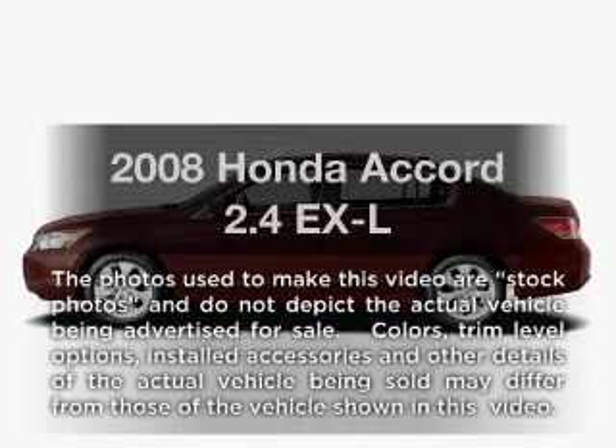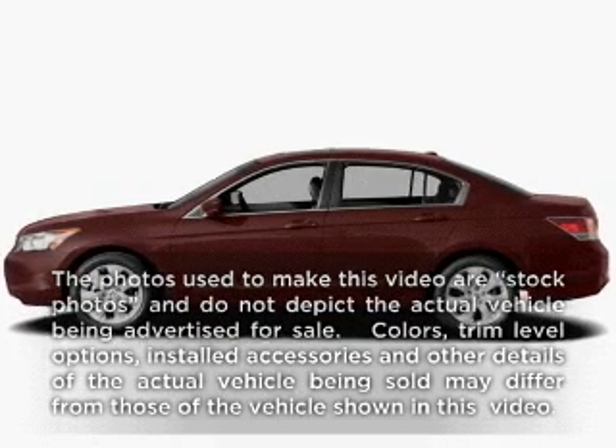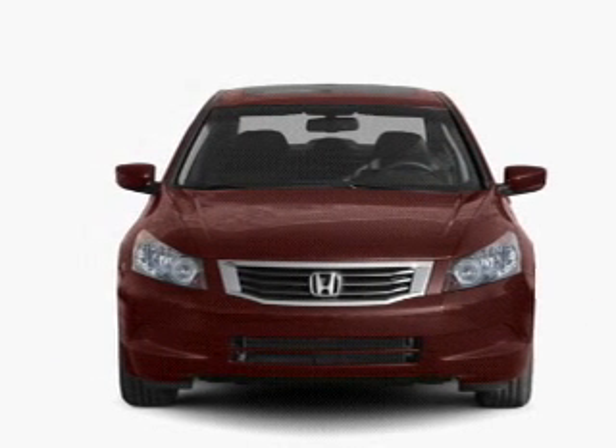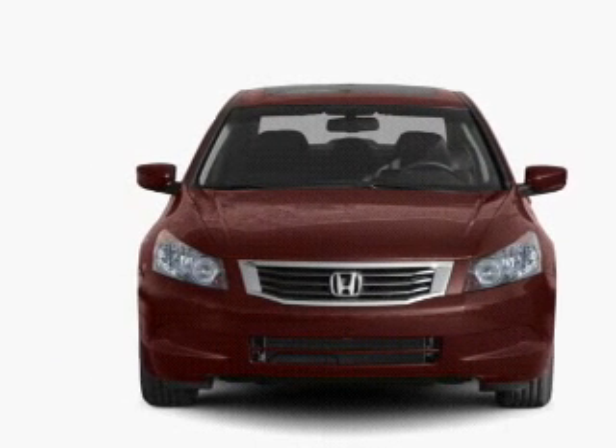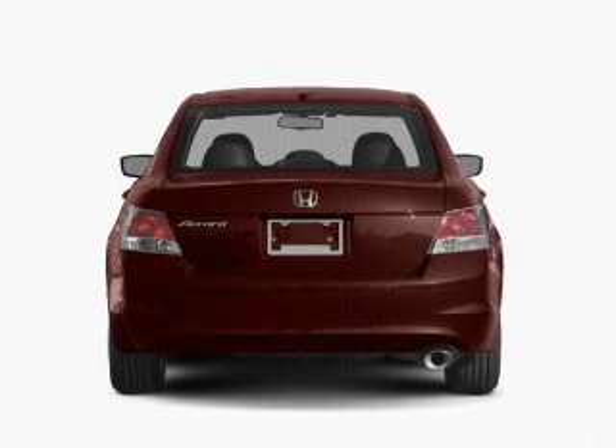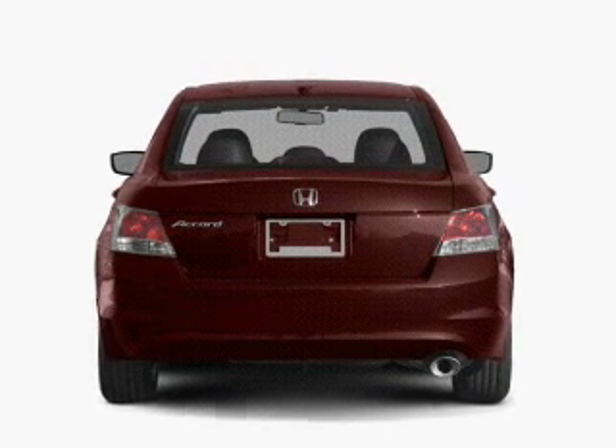Presenting the 2008 Honda Accord. If you're looking for an automobile with great attributes, look no further. With an efficient four-cylinder engine, the powertrain includes front-wheel drive, driven by a five-speed automatic transmission. The anti-lock braking system will keep you safe on the road.